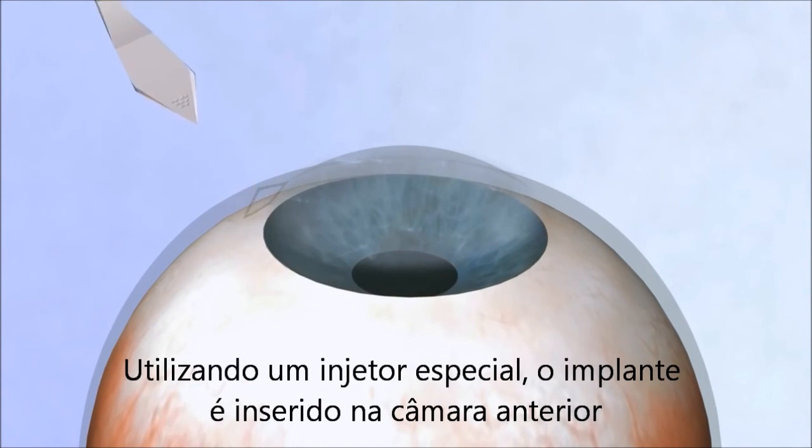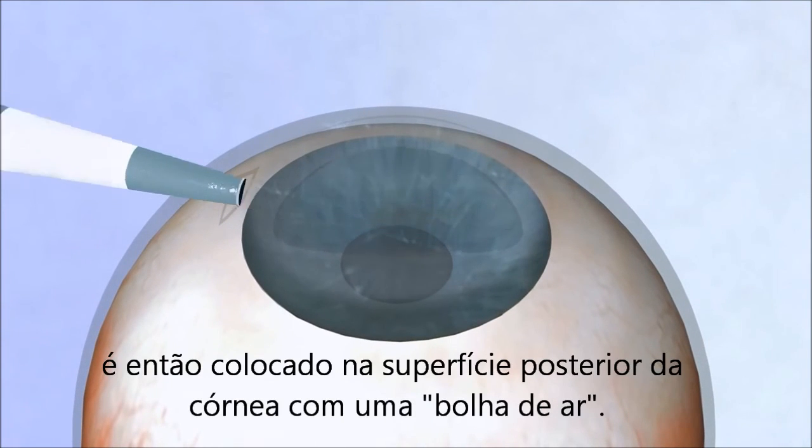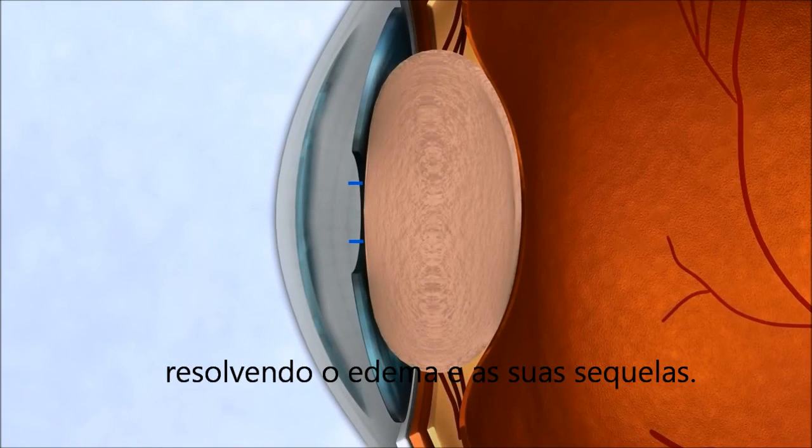Using a special injector, the implant is inserted into the anterior chamber. It is then attached to the posterior corneal surface with an air bubble. The implantation of the polymer layer prevents the accumulation of fluids within the cornea, thus resolving the edema and its sequela.